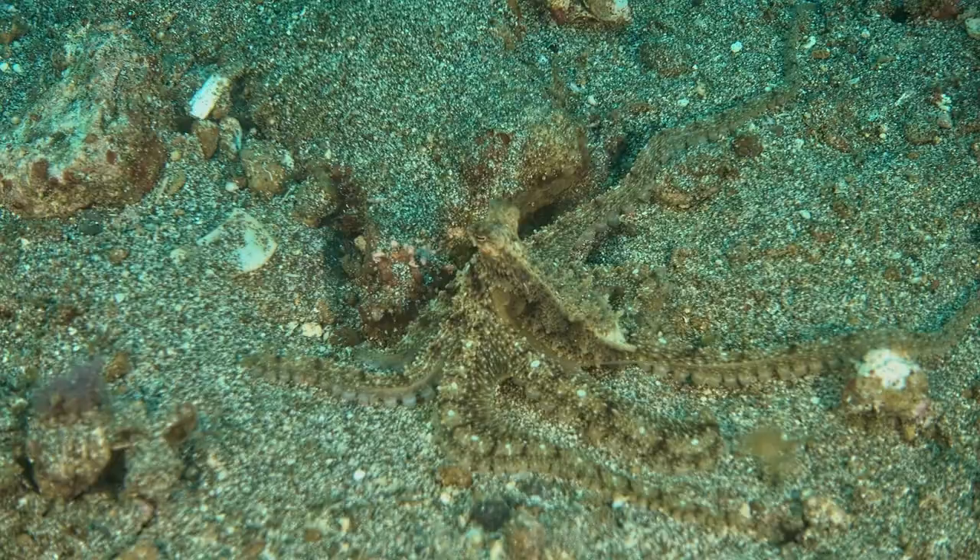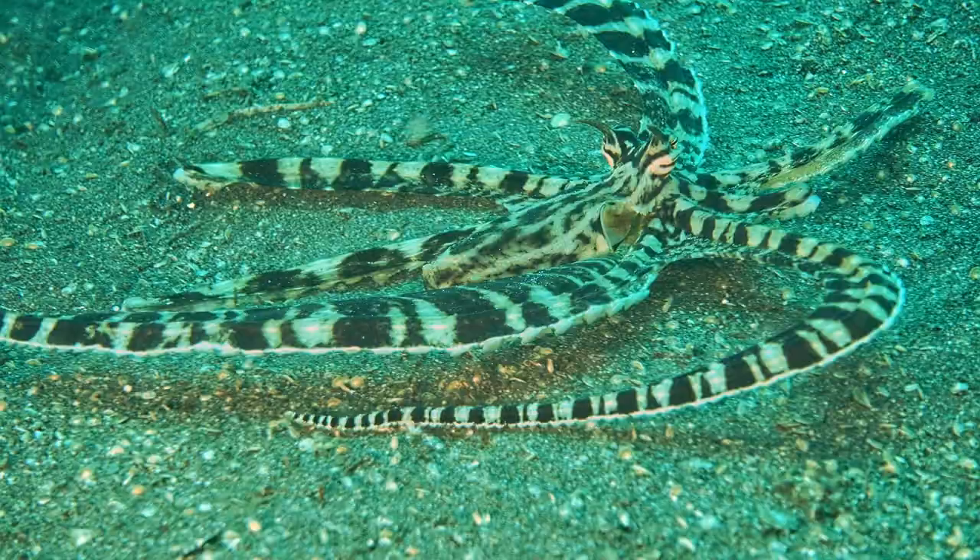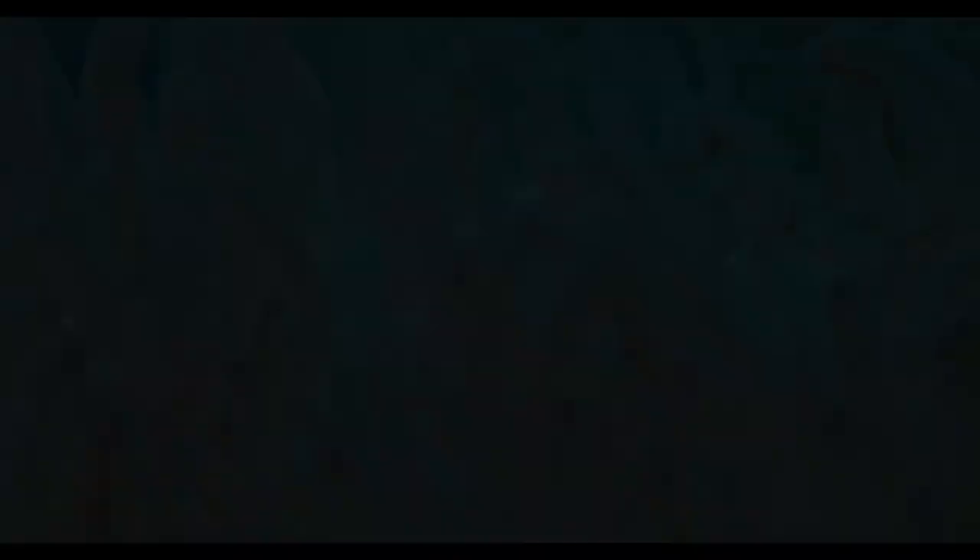And finally, we arrive at the true master of camouflage: the mimic octopus. The shape-shifting mimic octopus, like its name suggests, mimics a variety of other sea creatures — like crabs, lionfish, and snakes — to trick, confuse, and escape predators.